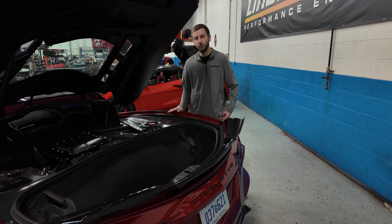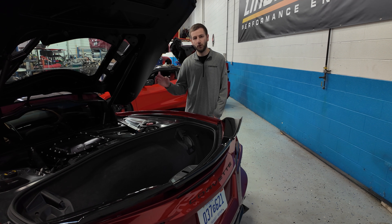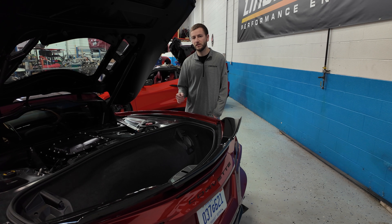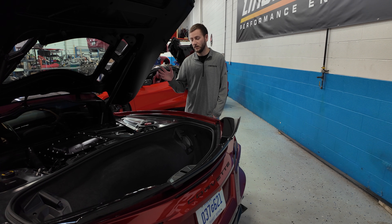This Stage 3 Coupe here is utilizing our rod and piston combo as well. We still have ported cylinder heads, dual valve springs, push rods. This car has the works — fuel system's done, clutch is done.